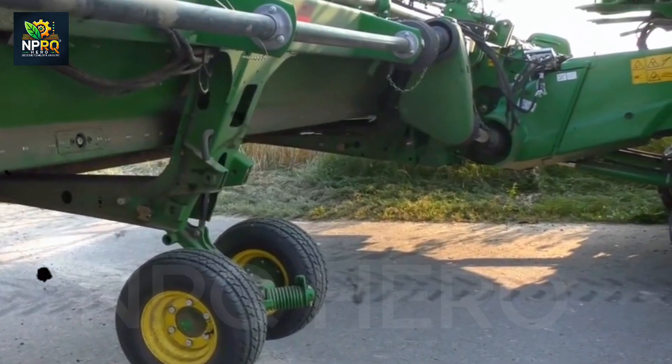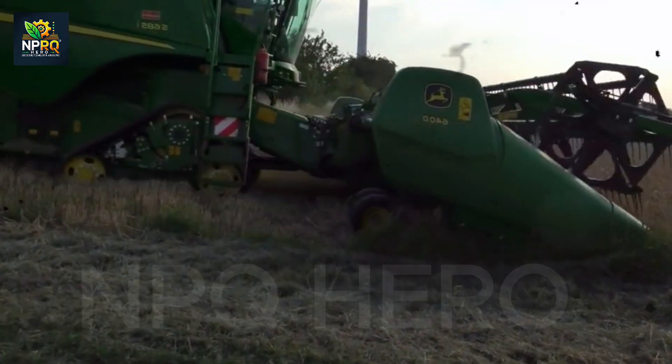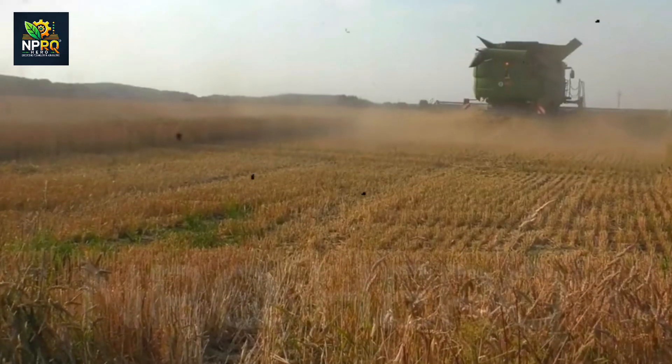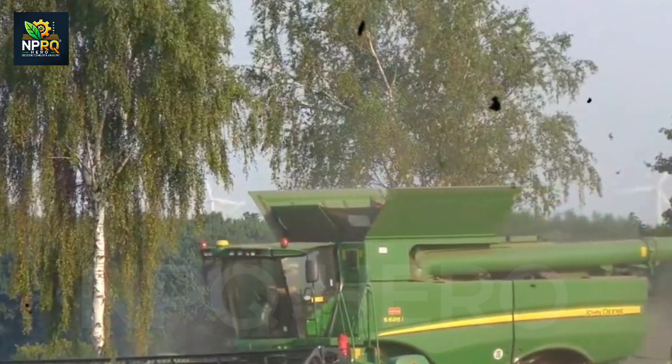Hello to all the agriculture enthusiasts and tech fans out there. Today, let's dive into the amazing world of cutting-edge agricultural machinery — devices that help farmers overcome challenges and reach new levels of productivity.